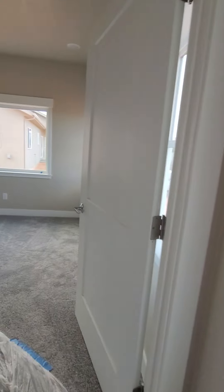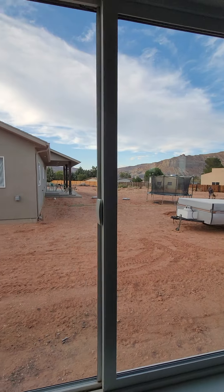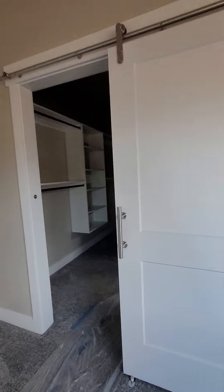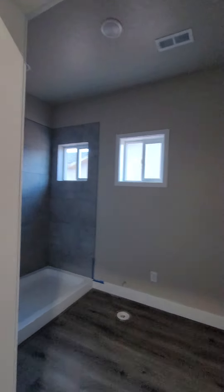So this is bedroom number one. This one has two windows out this side, a big window out this side. And then you've got these kind of cool door hangers here — I really like those. It's a big closet. We have light — let there be light!